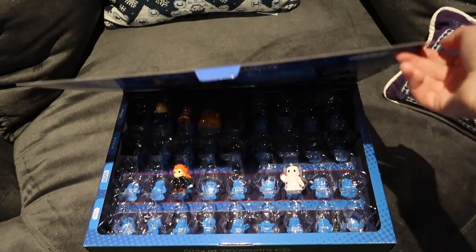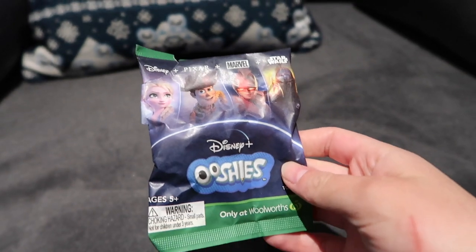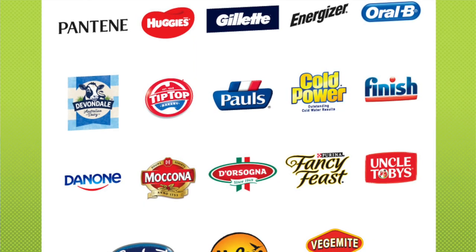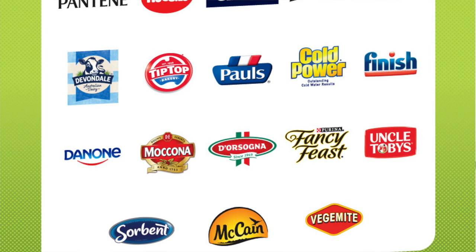On the 26th of August, Woolworths, a major supermarket in Australia, started a promotion: Disney Plus Ooshies. It is essentially a repeat of their super successful Lion King Ooshies that they released last year. Basically, you can get one Ooshie for every $30 you spend. Additionally, shoppers can get bonus Ooshies if they purchase products from particular brands. There are 18 participating brands, including Pantene, Uncle Toby's, McCain, and Vegemite. However, it is important to note that you can only get five bonus Ooshies per transaction.